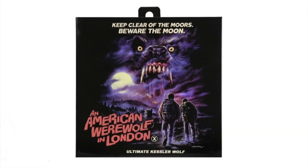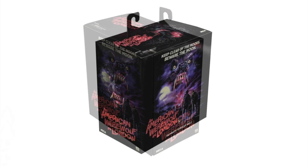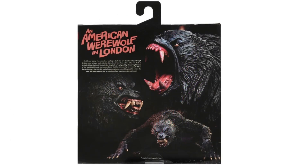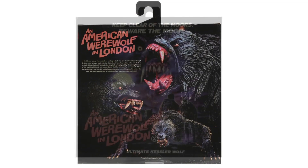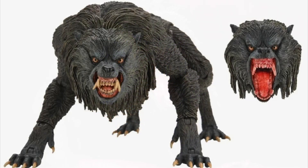The other day, NECA revealed the packaging art by Justin Osborne for their Kessler Wolf figure that is coming, and that looks pretty stunning. It's just amazing, and the figure is due out this fall.